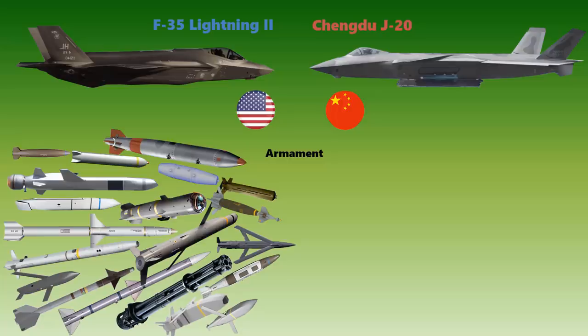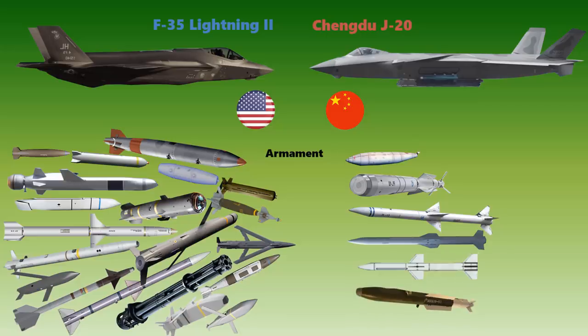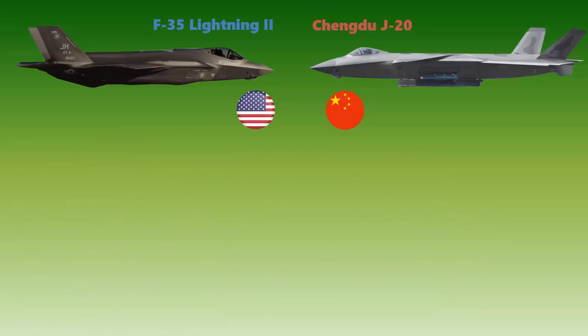The J-20, on the other hand, can carry four underwing pylons capable of carrying drop tanks. Internal weapon bays include the PL-10 short-range AAM, PL-12 medium-range AAM, PL-15 BVR long-range AAM, PL-21 long-range AAM, and LS-6 precision-guided bombs. Many specifications remain unknown, as the Chinese military is reluctant to provide details of the J-20. Based on current information, the J-20 is considered inferior to the Lightning II when it comes to armament.